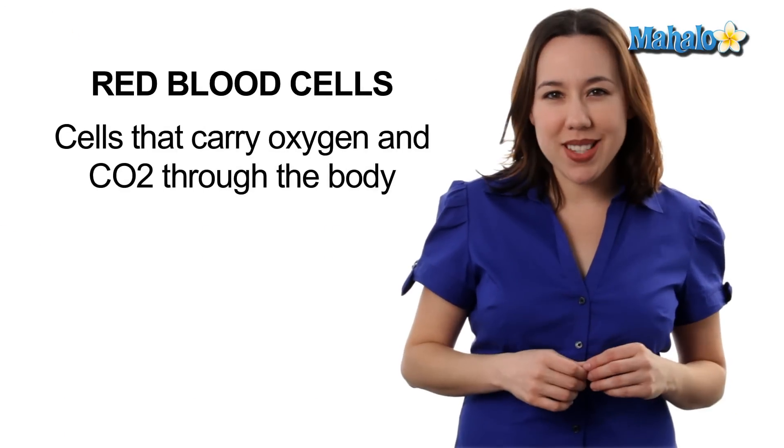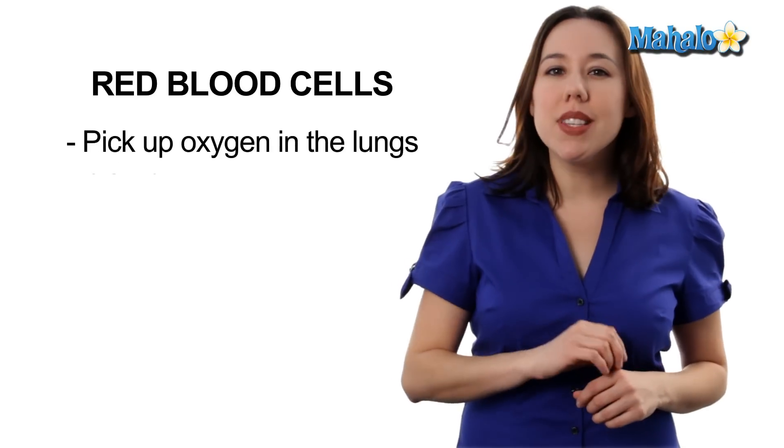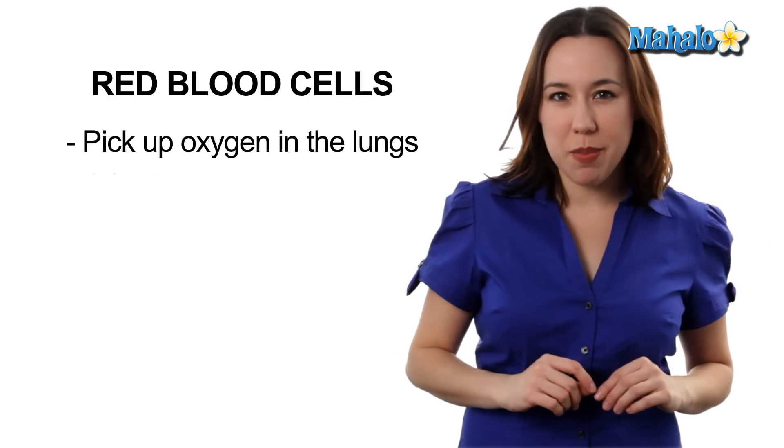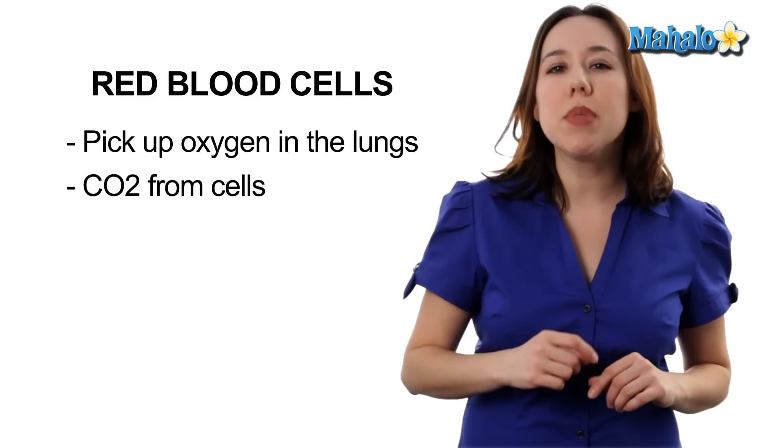Let's start with red blood cells. Red blood cells are kind of like cargo trucks. Their cargo is oxygen and carbon dioxide. Red blood cells pick up oxygen in the lungs and deliver it to every single tissue in the body, and while they're dropping off that special oxygen cargo, they pick up CO2.